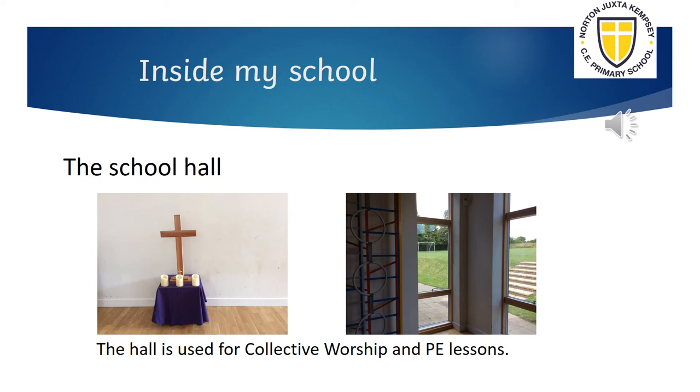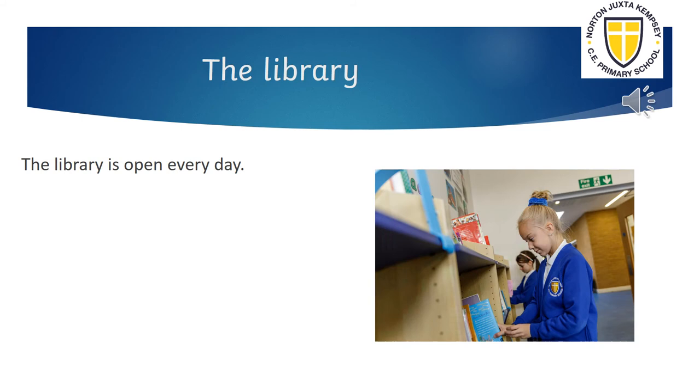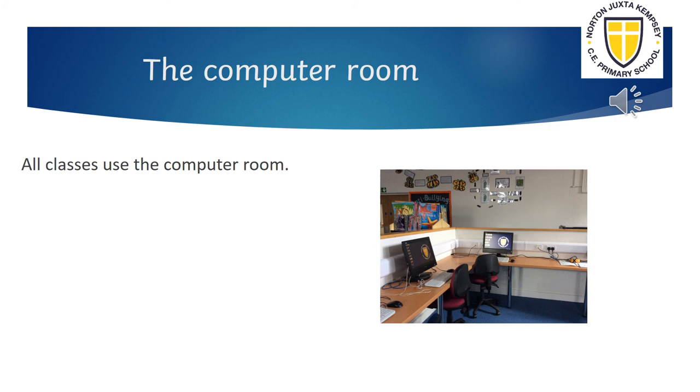Our school hall is spacious and it's a great place to do PE and take part in collective worship. We love reading at NJK. The computer room is next to the library.